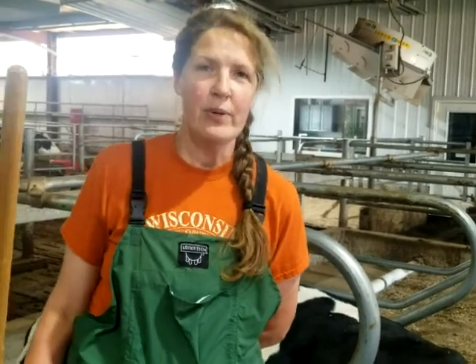I am Tina Gingley, and I am a dairy farmer in Cambridge, Wisconsin. I'm going to tell you a few reasons why I love our DCC water beds.